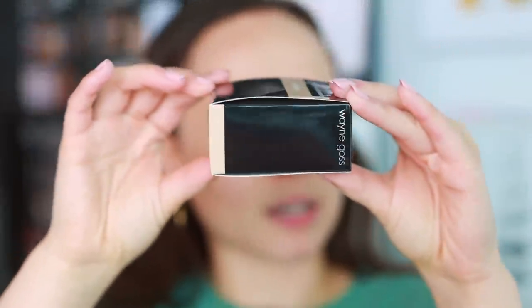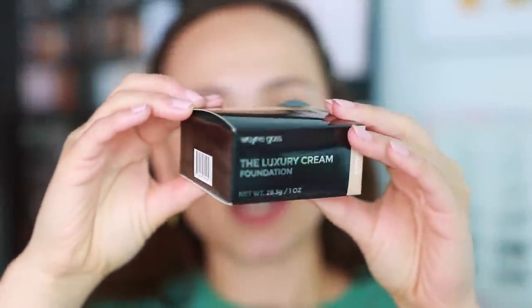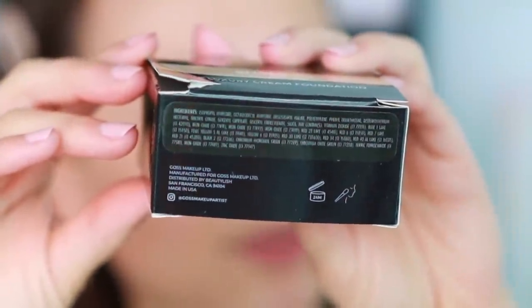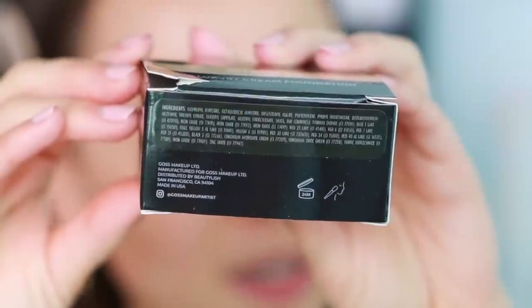I ended up picking shade number 9 and I hope it works out for me. The product comes in a very simple box, is made in the USA, and has a 24-month shelf life. Feel free to pause to look at the ingredients.